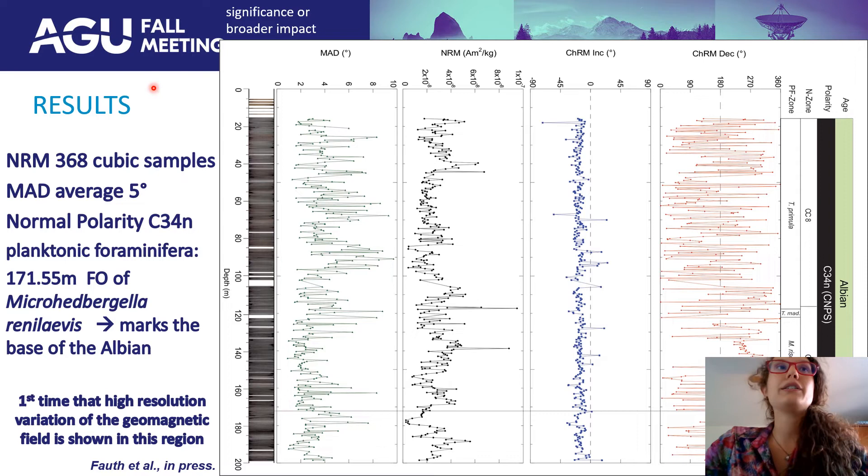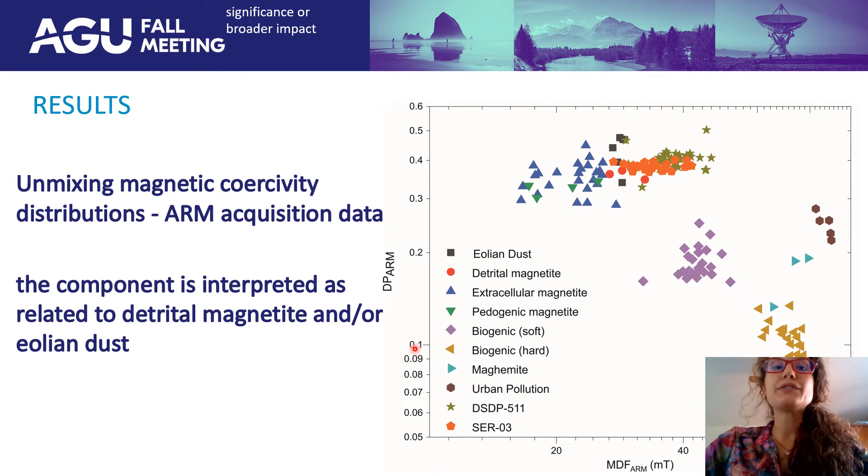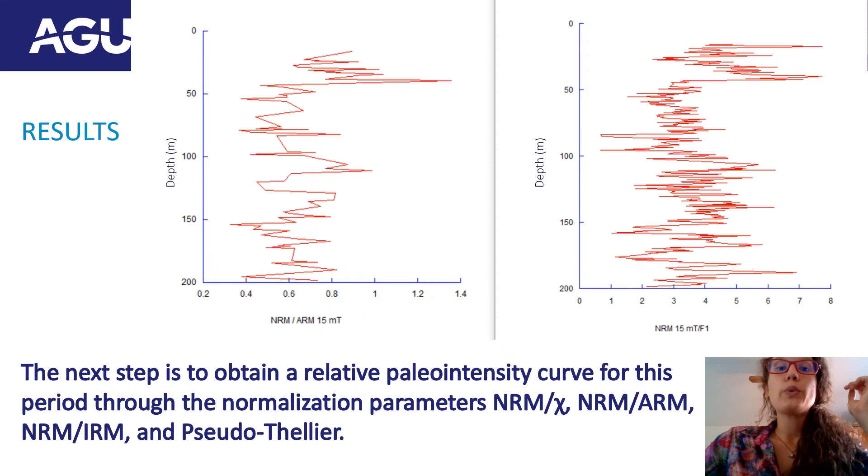We also worked with unmixing magnetic coercivity distributions with ARM acquisition data. Looking at the orange points, the magnetic component is interpreted as related to biogenic magnetite and/or eolian dust. Right now we are working on data for the relative paleointensity curves, in order to observe variations of the intensity of the geomagnetic field during the C34n. Shown here are some preliminary results of the NRM and low-frequency susceptibility curves for the core. Both curves follow each other, as we can observe. The next step is to acquire more data of ARM and IRM for a better result, and also work with pseudo-single-domain analysis.